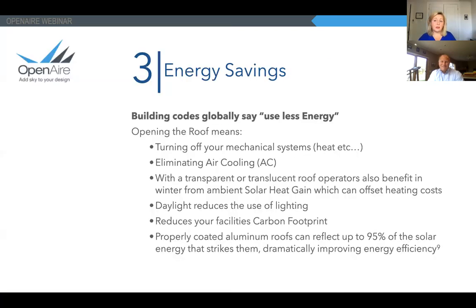That brings us to our next issue: energy savings. Building codes around the world generally say to use less energy — that's the way the world is evolving, and it's the right thing to do. When you open the roof, you effectively turn off your building, which is a different approach to construction. You still need to have a mechanical system — you still potentially need to heat the space — but for somebody designing these facilities, you've turned off the mechanical system when the roof is open.